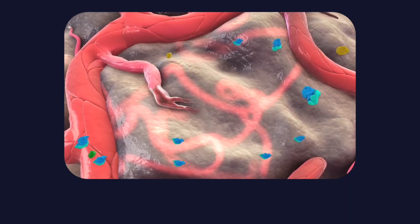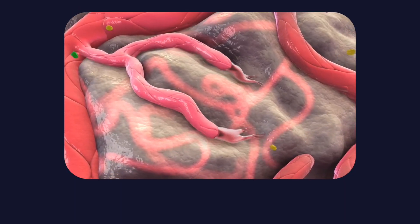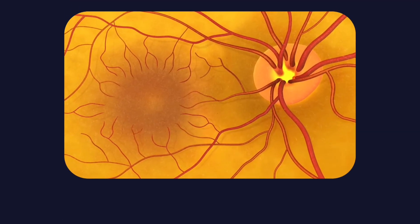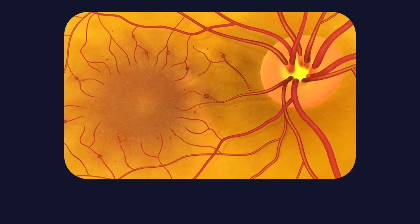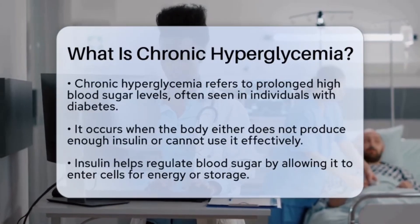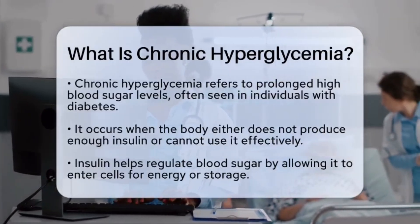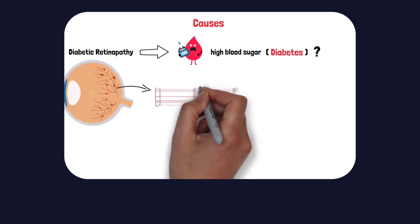The new blood vessels that form are fragile. They leak. They grow in abnormal locations. Instead of restoring healthy circulation, they worsen the problem. These vessels rupture easily, causing hemorrhages, swelling, and progressive vision loss. This process — driven by chronic hyperglycemia, oxidative stress, AGE accumulation, and excessive VEGF signalling — forms the angiogenic basis of diabetic retinopathy and diabetic macular edema.